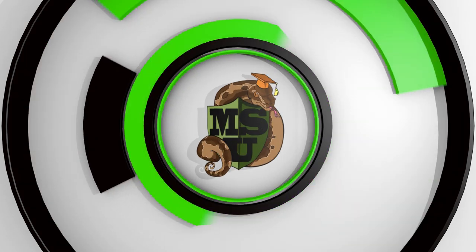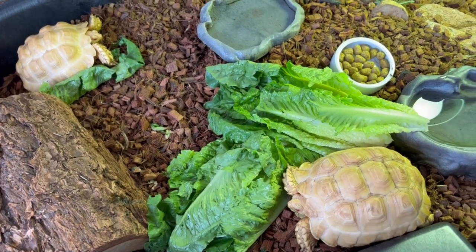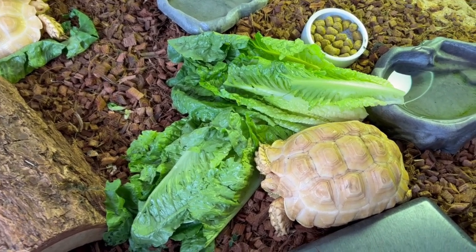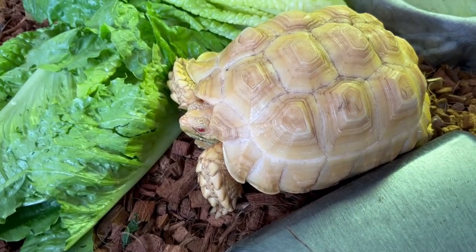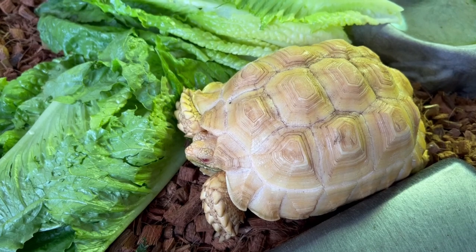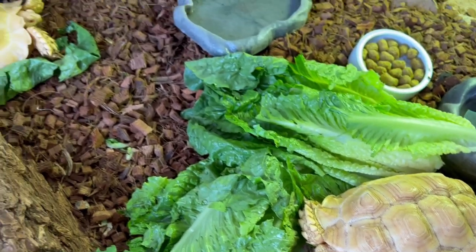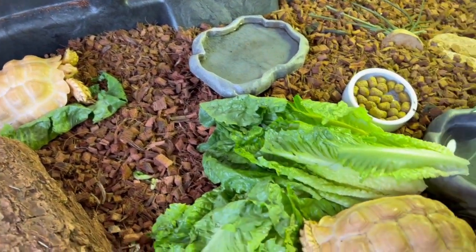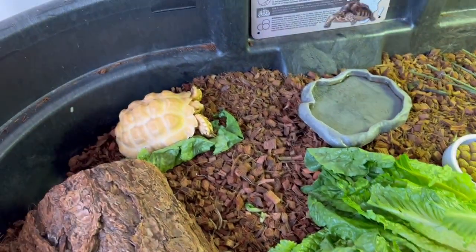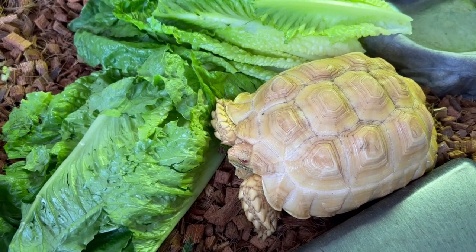We started off by feeding the tortoises — we always feed the tortoises every morning here. The albino sulcatas are doing really nice. It's funny: when it's a little chillier outside they don't seem to eat as vigorously, even though it's still warm here and it warms up during the day in Florida. If it's in the 70s, I don't see them devouring the two heads of romaine I usually give them.